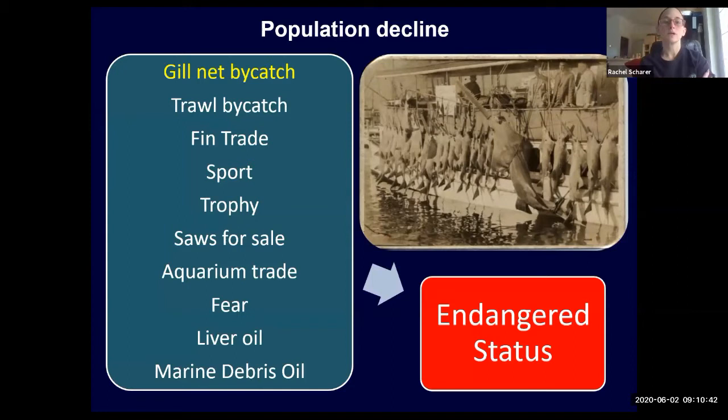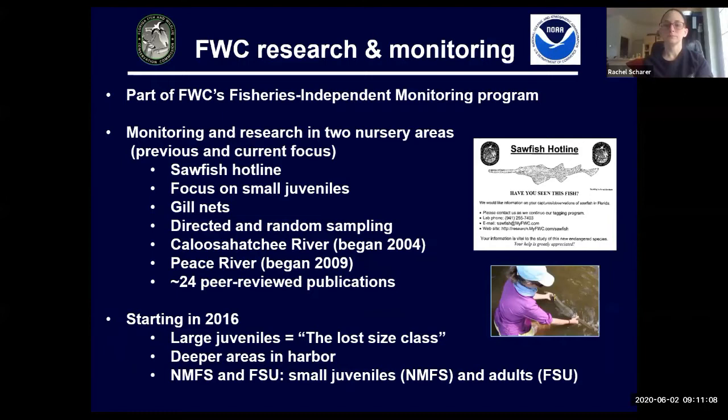Sawfish are endangered. They became endangered for a variety of reasons. They were mostly being caught as bycatch in gillnets, and it put a lot of pressure on their population that they could not sustain. In 1992, Florida put protections in place for smalltooth sawfish, and in 2003, they were listed by the ESA as endangered.